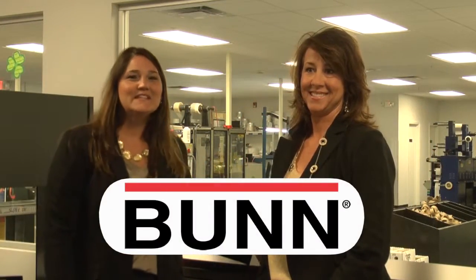Hi employees of BUN. This video is for you. I am Buffy Carroll, our Vice President of Sales. And I'm Jacqueline Singer, Director of Business Development.